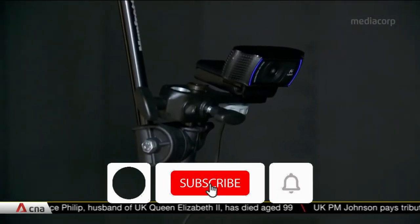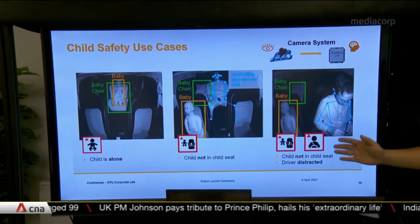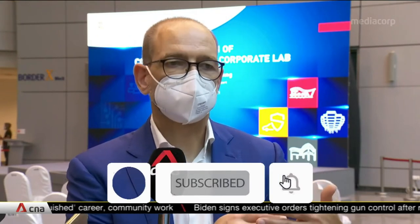It looks into smart mobility and delivery, artificial intelligence, smart materials and communication technologies. Continental says some products could reach the market in two to three years. When it comes to a real product, it's together with the customer — a car manufacturer.